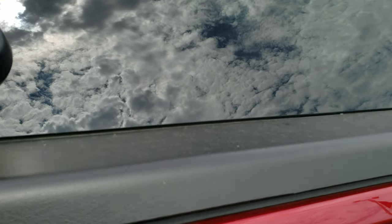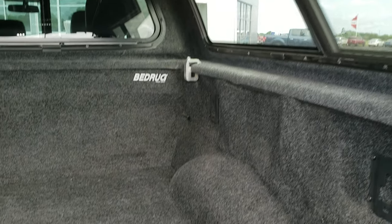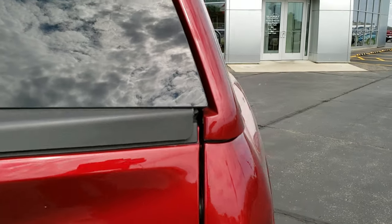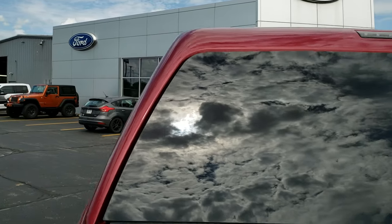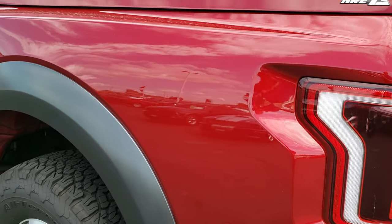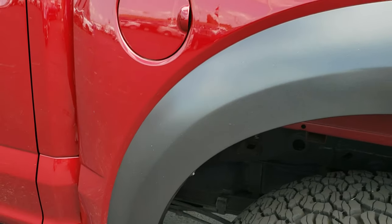It has an ARE truck cap that's in excellent shape as well and it's color matched. It has a drop-in bed rug. The cap's in really nice condition. This side of the truck is just as clean as the passenger side — didn't see any dents or dings on the driver's side box.